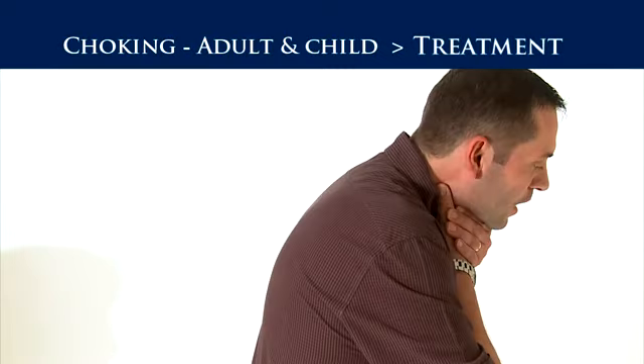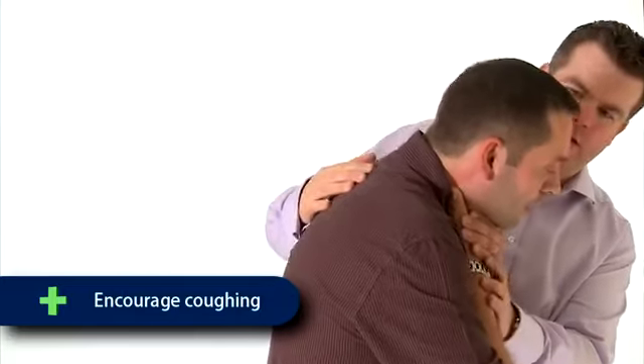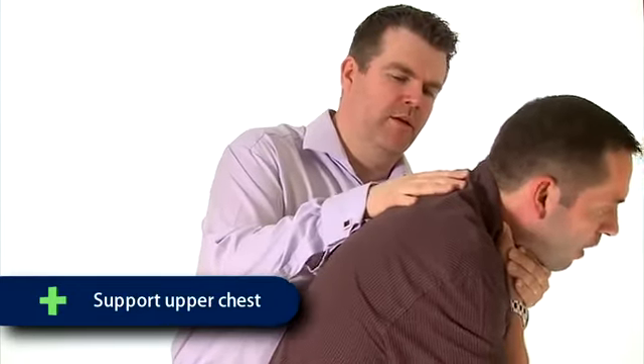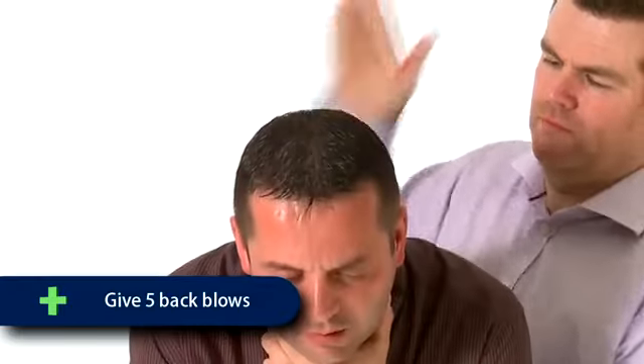Once you have established the casualty is choking, your first action should be to calm and reassure them and encourage them to cough. If this is not successful, stand behind the casualty, lean them slightly forward supporting their upper chest with one hand or your arm, and give sharp back blows between their shoulder blades. These back blows should be attempted on five occasions.